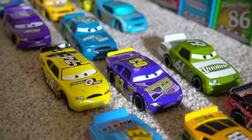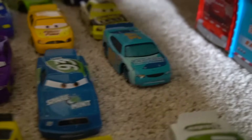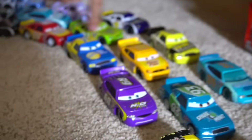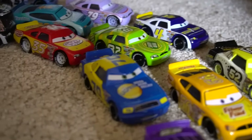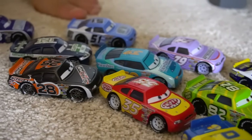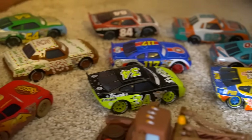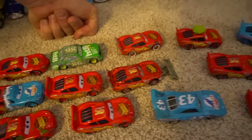Look at all of them! Oh, there's a Vuzine with lenticular eyes. Look at all these cars, some of the old school racers. Oh, we're going backwards. Then we've got a bunch of different Lightning McQueens right here.